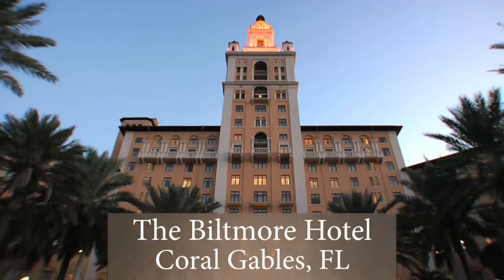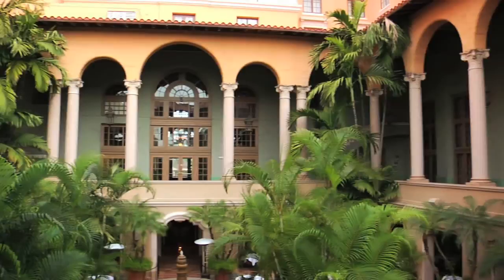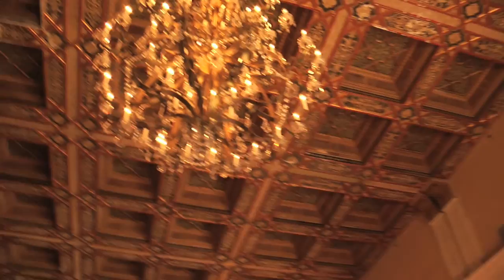Pottery Barn's Florida photo crew was especially lucky to escape winter and stay at the inspiring and historic Biltmore Hotel. The Biltmore was actually built by George Merrick, who was also the founding father of Coral Gables. This really does feel like a step back in time. This is a very old building for Miami's standards and it really does have a rich history.